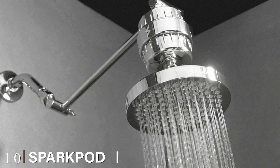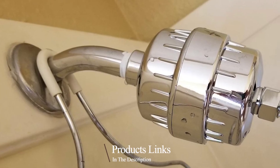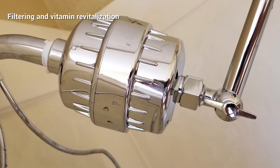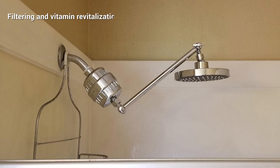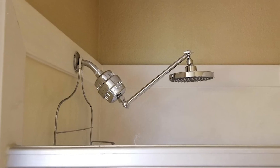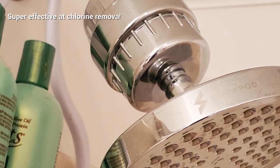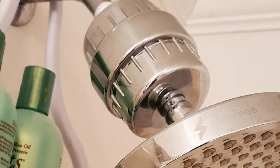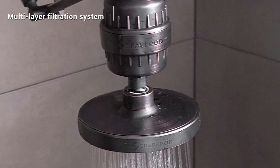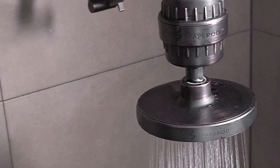Finally, the number ten position is dominated by the SparkPod High Output Shower Filter Capsule. The SparkPod shower filter comes as an isolated unit but can be paired with their own shower head for the best guarantee of powerful water pressure — though this does suggest pressure could be compromised with a generic shower head. It installs between the shower head and piping. Inside the sleek stainless steel chassis, multiple layers work together to create effective filtering — SparkPod have included activated charcoal, KDF 55, as well as nutrient cartridges to turn hard shower water into something as soft as silk.